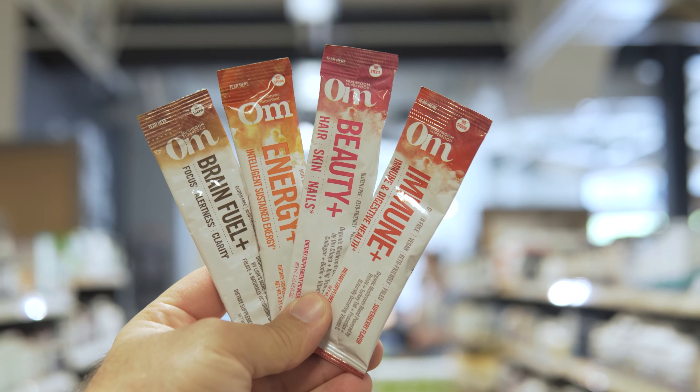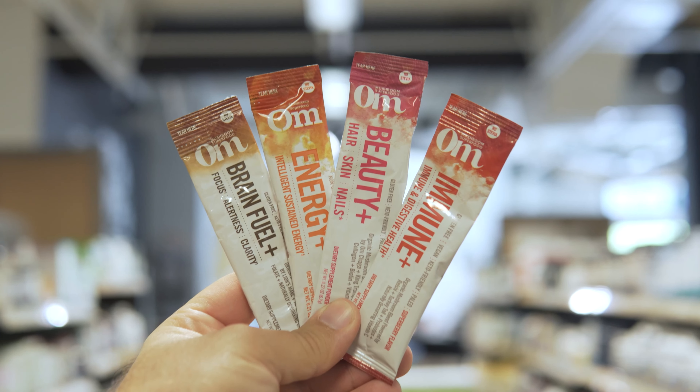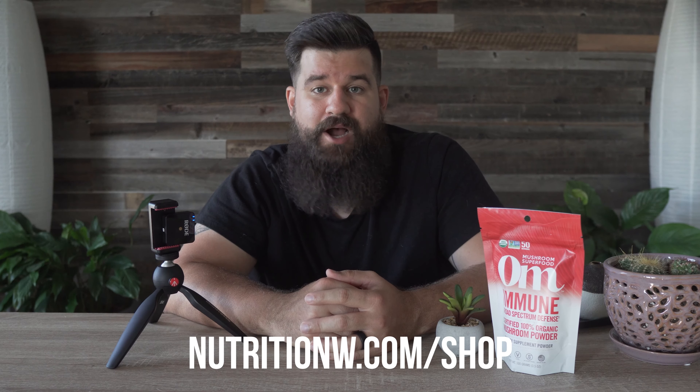If you're not sure you want to buy a whole bag up front, they have great flavored single-serve packets that you can use to try it for the first time or take on the go. Be sure to check out OHM and the other mushroom powders we have in the store next time you're in, or look online at nutritionw.com. Thanks everyone, we'll see you next time!